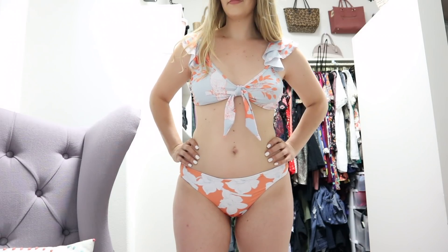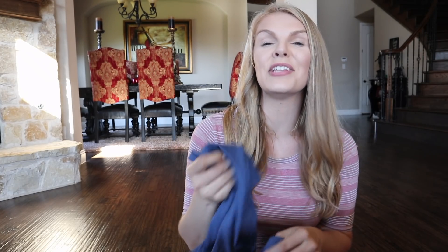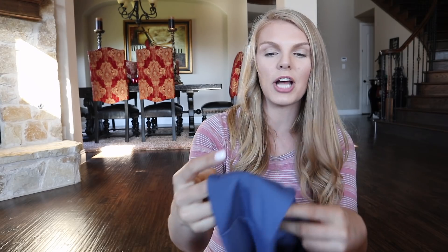This one is so freaking cute and so flattering. I love the ruffles on the shoulders and the tie in the front — I just love everything about it, so I will be wearing white shorts with this one as well. The bottoms are super cute on this and I love the color of them.